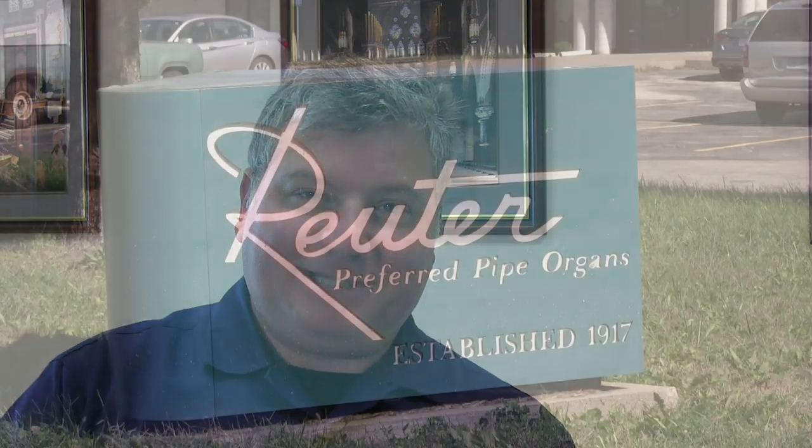Hi, I'm Brent Johnson and today we're still in Lawrence, Kansas. This is home to the Reuter Organ Company where they've been building organs since 1919. We're going to take a look around today. We'll be here all day, so I hope you'll watch this and enjoy seeing how they build pipe organs and meeting some of the people that make these instruments possible.